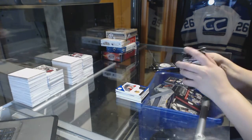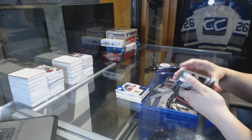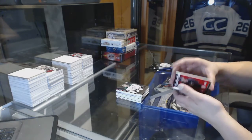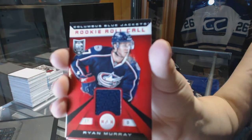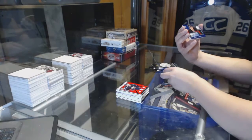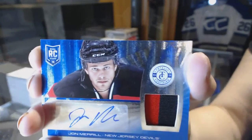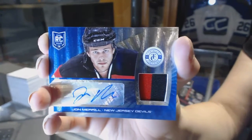That was a very good first pack — I like it with Totally Certified, there are some loaded packs. We've got a Mirror Platinum Red number 25 for the New York Rangers, Carl Hagelin. A rookie of Jack Campbell for the Dallas Stars. A rookie roll call jersey of Ryan Murray for the Columbus Blue Jackets. And a rookie platinum blue prime jersey auto number 25 for the New Jersey Devils, John Merrill.